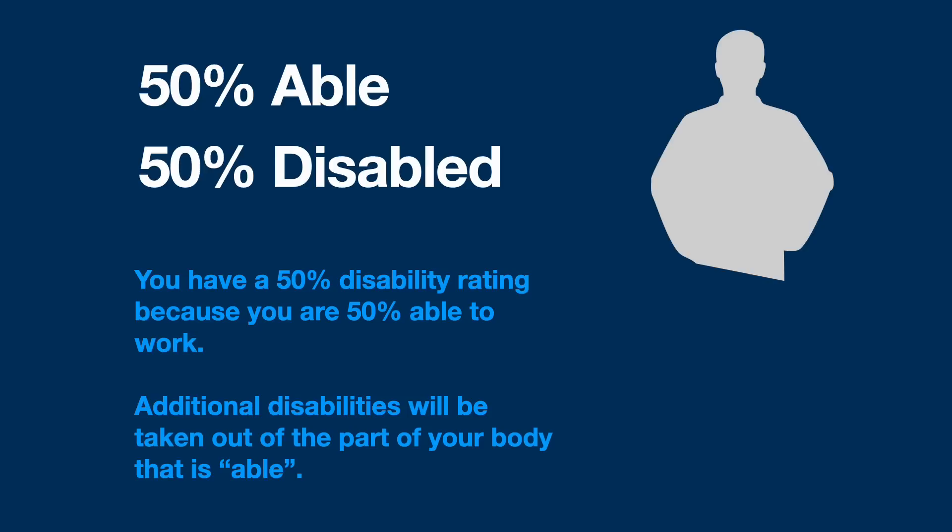For the purposes of the combined ratings table, let's jump up to 50%: you're 50% able and 50% disabled, so half of you can work and half cannot. That 50% is literally removed from the combined ratings table, so any additional disabilities are going to be taken out of the remaining 50% of your body that is still able to work.